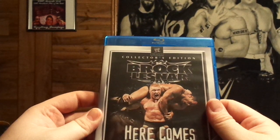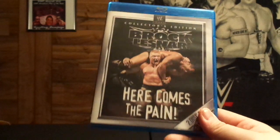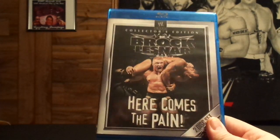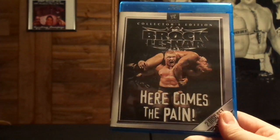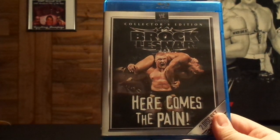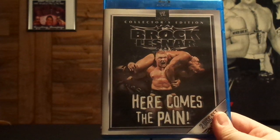Brock Lesnar collector's edition Here Comes the Pain on Blu-ray. This actually goes on eBay for about 12 bucks, so it's kind of pricey. But I ended up getting this for dirt cheap — I got it for $4.50. So I got lucky — a total savings of $7.50. A pretty good deal. I'm not the biggest Brock Lesnar fan, but for spending $6 altogether for a DVD and a Blu-ray of it, I'd take that any day of the week.